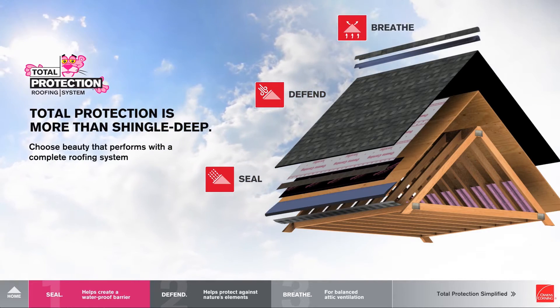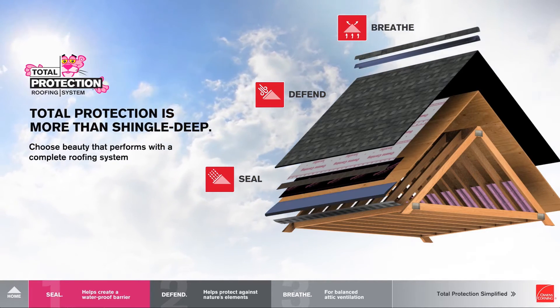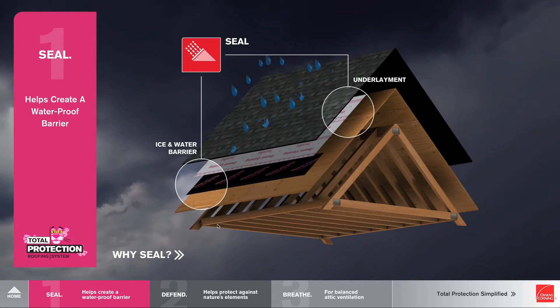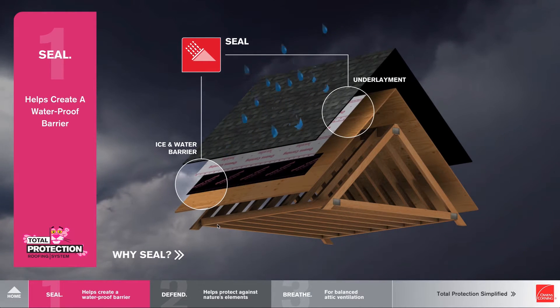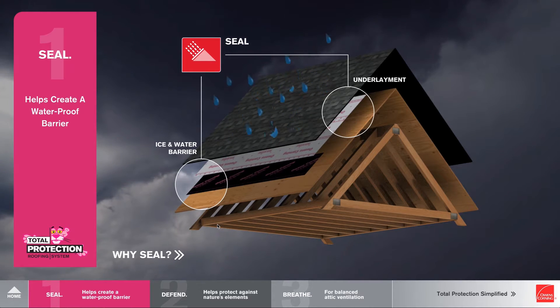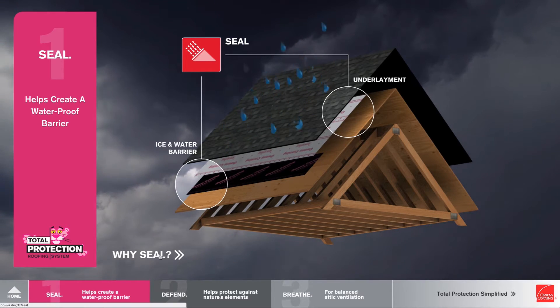As we go into each one of those three words, with Seal, you're really helping create a waterproof barrier. The two products you'd be talking about with homeowners are underlayment and ice and water barrier, to give them the concept of what the different pieces are within the roof.